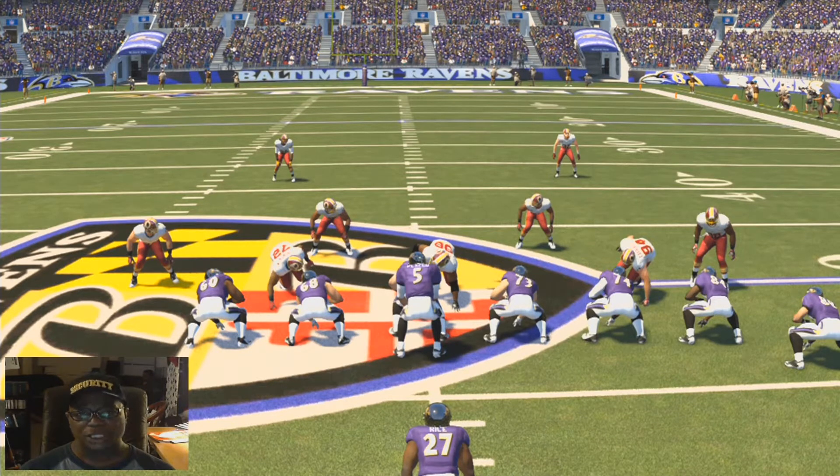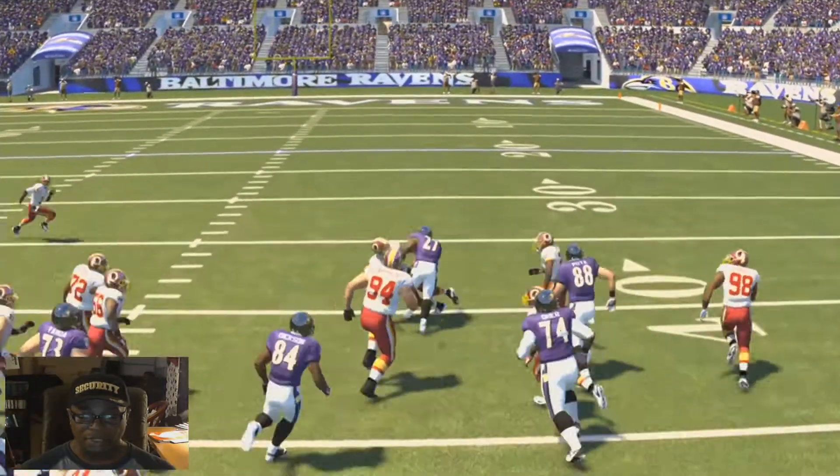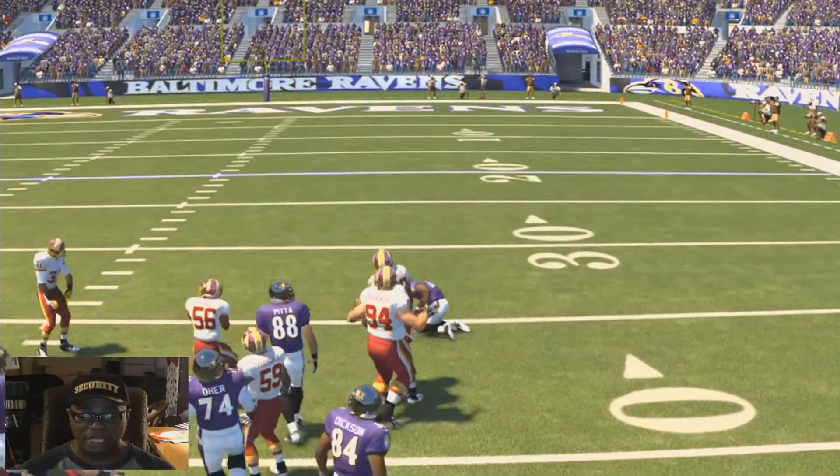I thought this was good logic as far as the blocking went. Working on the blocking sliders and the tackling sliders, but I want to show you this play with Ray Rice. I'm going to run it at speed. Nice run play right there with a nice game.